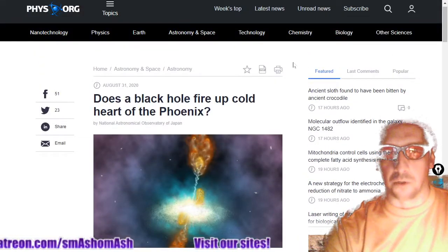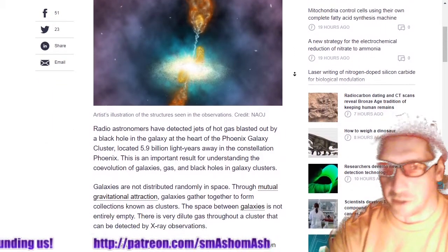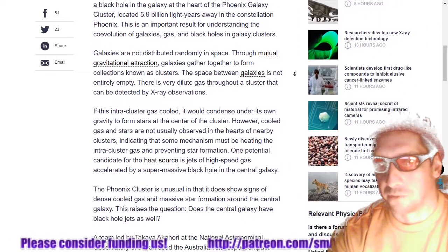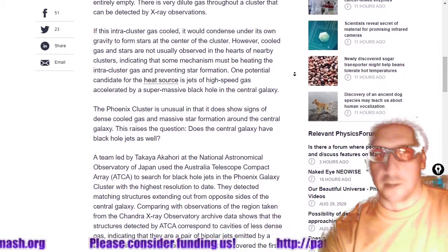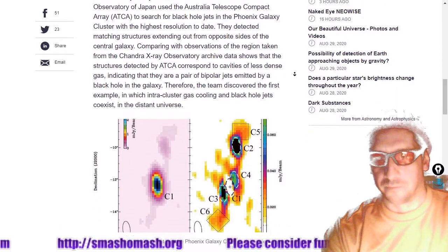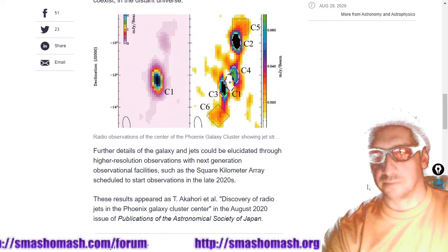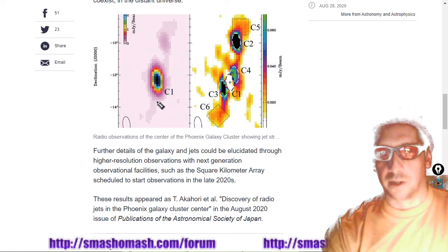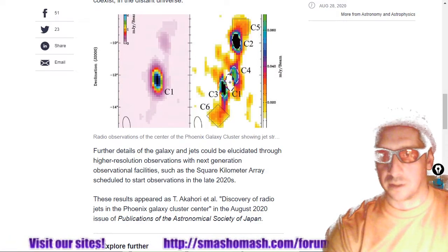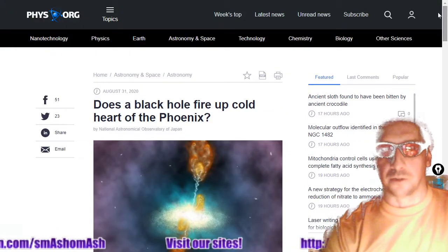Is there a black hole in the cold heart of the phoenix? There's some sort of massive radio source there, as there are jets. The Earth has jets, the Sun has jets, every planet has jets at its poloidal regions. And it turns out the Phoenix Galaxy has jets. One jet is slightly more oriented toward the observer than the other. There's a phys.org article about it if you want to read that.